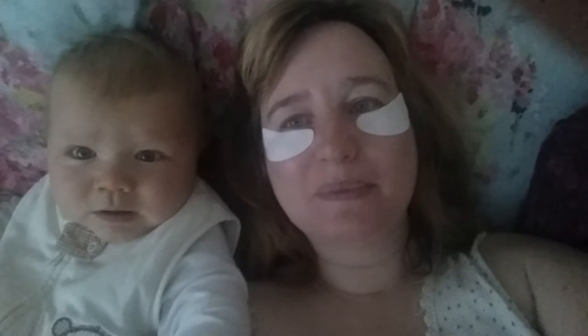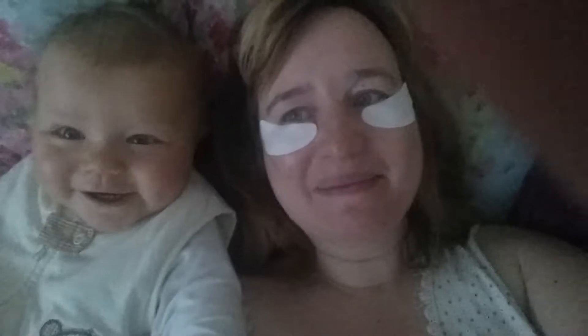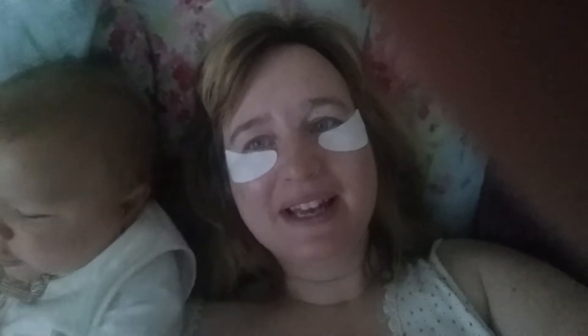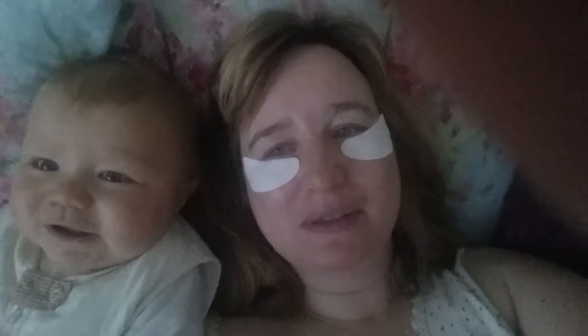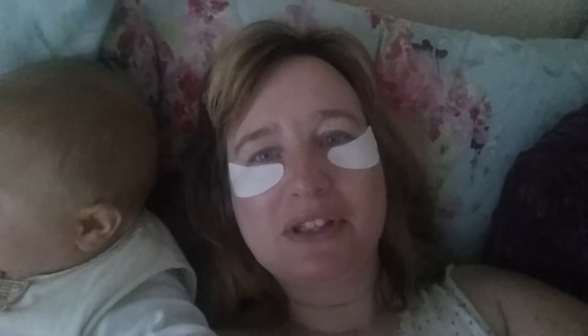Hi there, hi YouTubers. Right, now I'm just here with my little baby boy Ollie. He's nine months old and he's got a bit of a cold so I've just got him into bed with me and I've just woke up. I'm just here to give you a little tip about if you have a really rough night — because you may be working too hard or you've got a little baby.